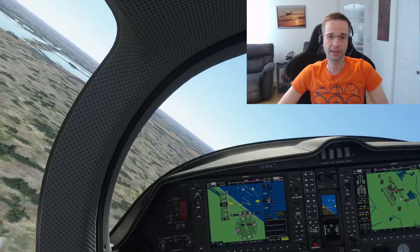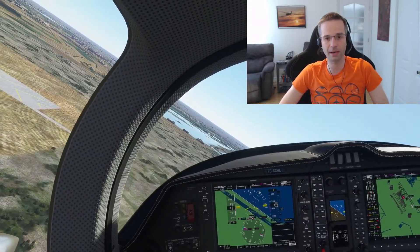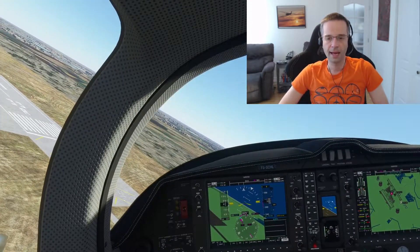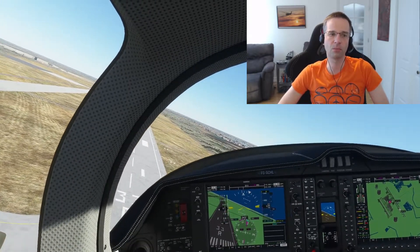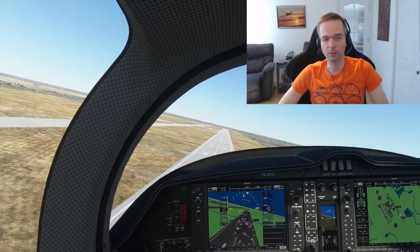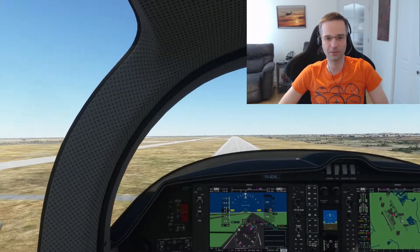Even if you're performing this maneuver in a Cessna 152, you can still get a pretty fast spiraling descent rate that won't cause undue stress on the airplane. The first few times you try this maneuver, it's best to use a longer runway so that you have a little bit more leeway in case you make a mistake. My first few attempts weren't horrible, but they weren't very pretty either, so having that extra runway length is definitely useful.